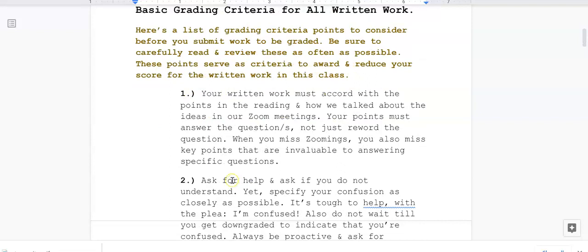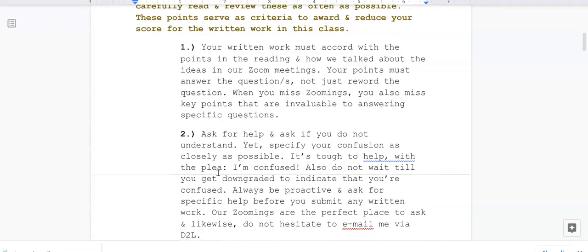Number one: your written work must accord with the points in the reading and how we talked about the ideas in our Zoom meetings. Your points must answer the questions, not just reword the question. When you miss Zoom meetings, you also miss key points that are invaluable to answering specific questions. Skipping Zoom meetings jeopardizes the points you could receive — you forfeit participation points and key points that help your score in terms of understanding the ideas.